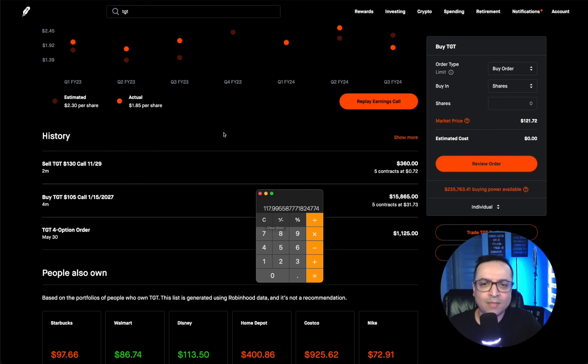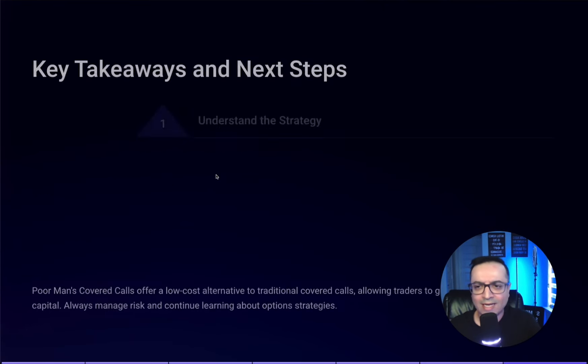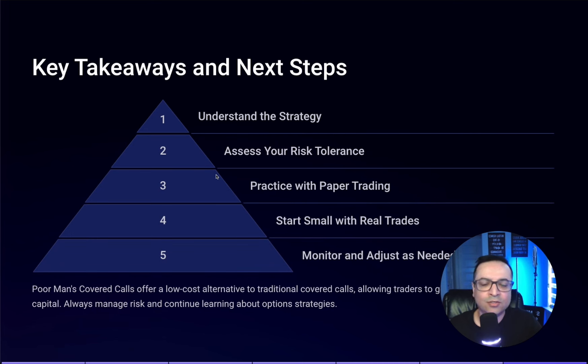Hopefully you learned how to execute this step-by-step. Before we end, let's touch on a few key points: understand implied volatility, assess your risk tolerance because options can be risky, don't over-leverage yourself, and practice with paper trading first before starting with a small amount. With one contract this costs around $3,000 instead of $12,000 — that's the difference the PMCC makes. Monitor and adjust as needed, and if you want to see my live trades and join my online community, check the link in the description below.